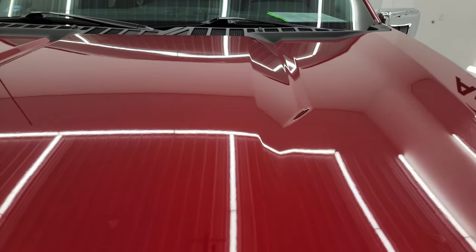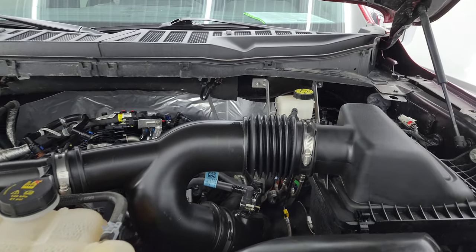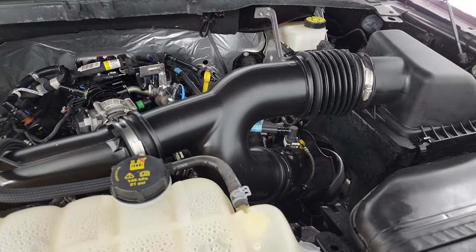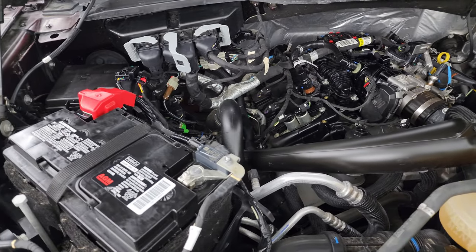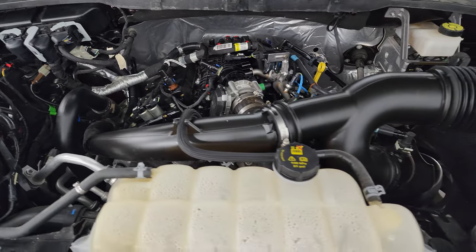Under the hood we have the 2.7-liter V6 EcoBoost turbocharged engine. Engine bay is very clean, runs very smooth. Once again, 325 horsepower — pretty impressive from a 2.7-liter.